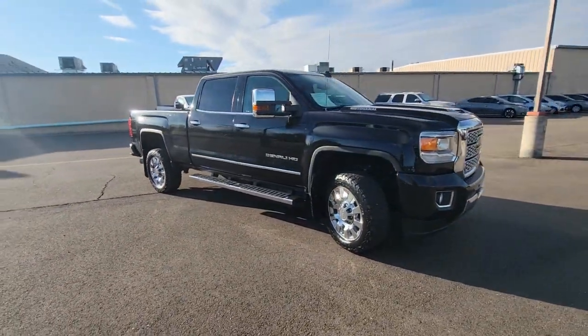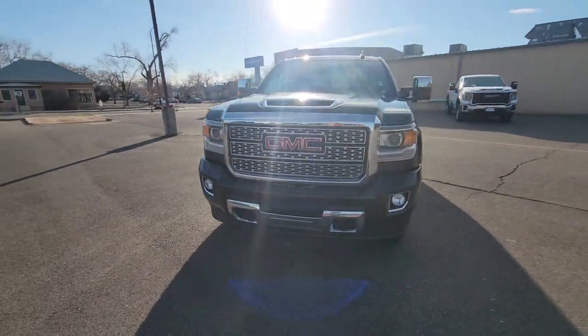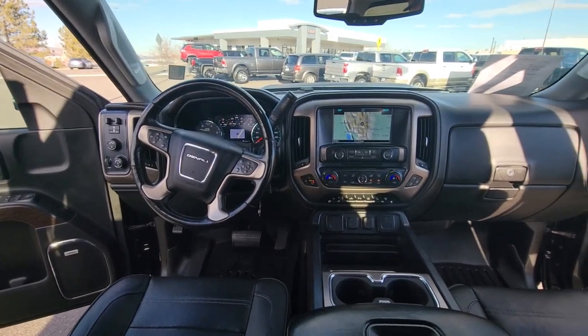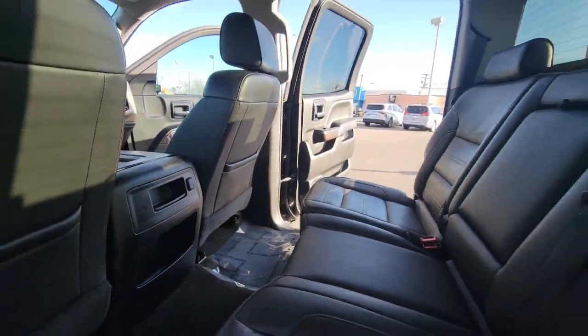These are just some of the great options this vehicle comes with: navigation system, keyless entry, heated driver's seat, sun/moonroof, chrome wheels, power passenger seat, heated mirrors, fog lamps, satellite radio, bed liner.